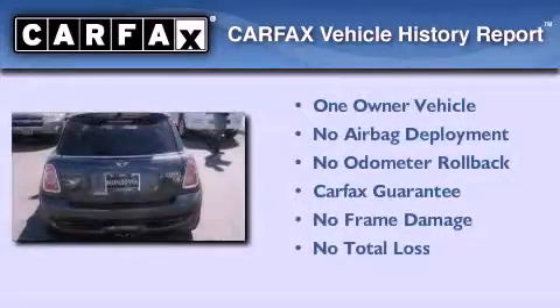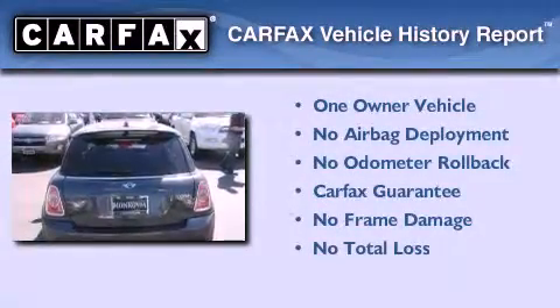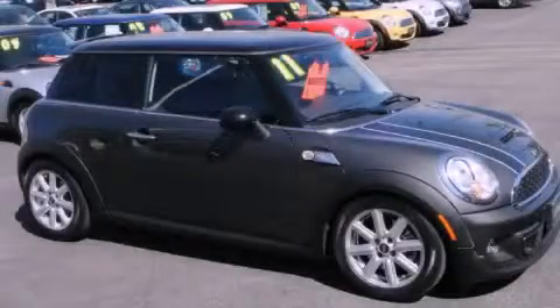This Mini has had only one owner and it qualifies for the Carfax buyback guarantee. Contact us today to arrange your test drive.